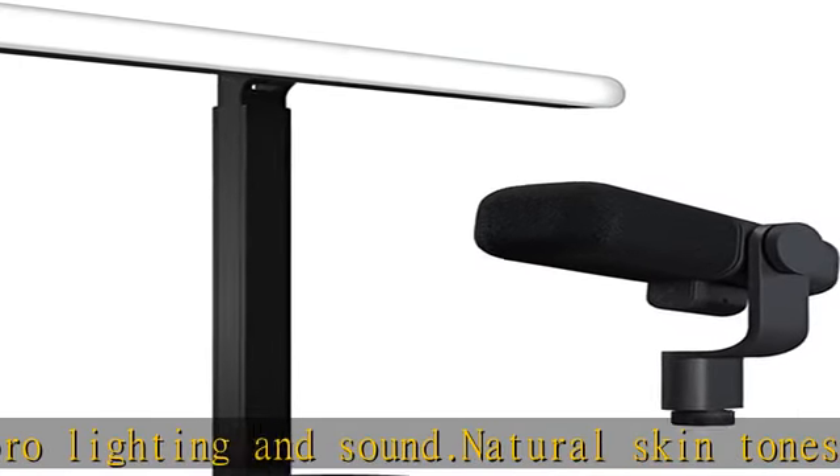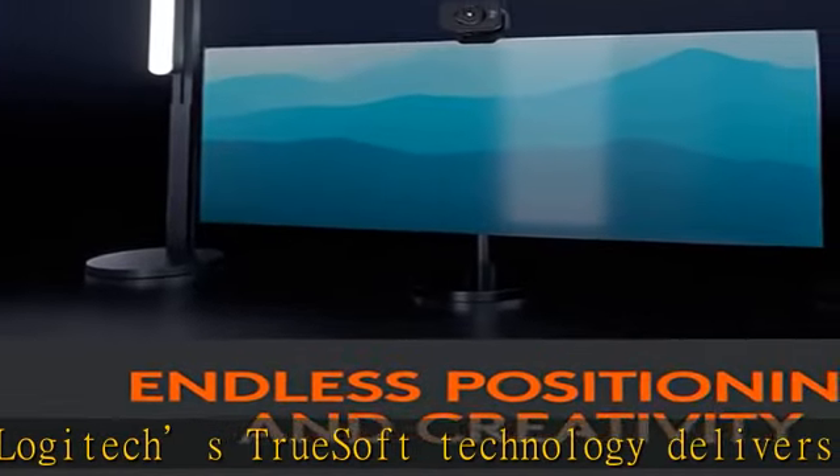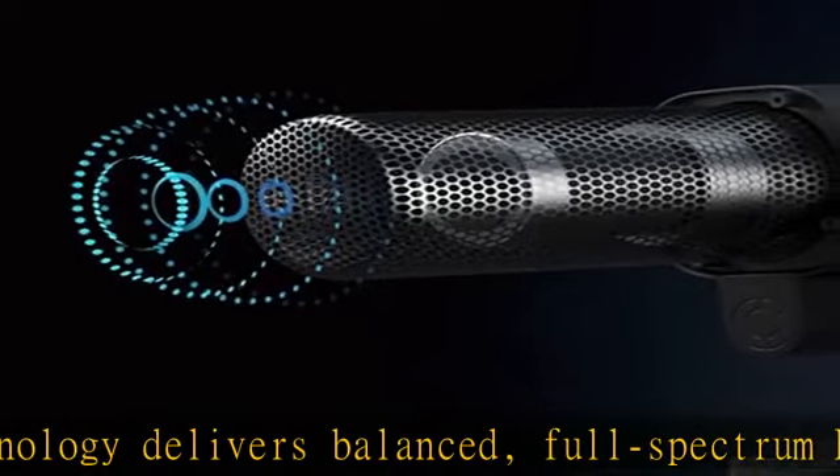LitraBeam light for content creation features an innovative beam design that enables you to shape and direct light in unique ways to illuminate your story. Safe for all-day streaming, LitraBeam has cleared even the strictest lighting testing guidelines.